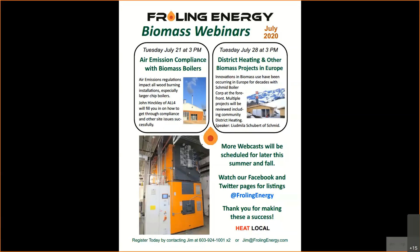Hello everybody. This is Jim Van Valkenberg with Frollen Energy. Happy that you're able to come today to our webcast. Today's talk is about air emissions compliance with biomass boilers with John Hinckley. John Hinckley is the senior project manager with All Four Environmental Compliance and Consulting Services. He's worked in the field of air emissions permitting, modeling, and control since 1998, when he completed the first project — permitting a wood waste boiler for a New Hampshire lumber mill.